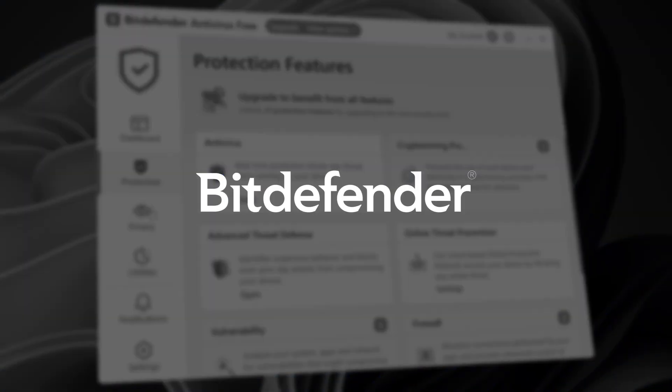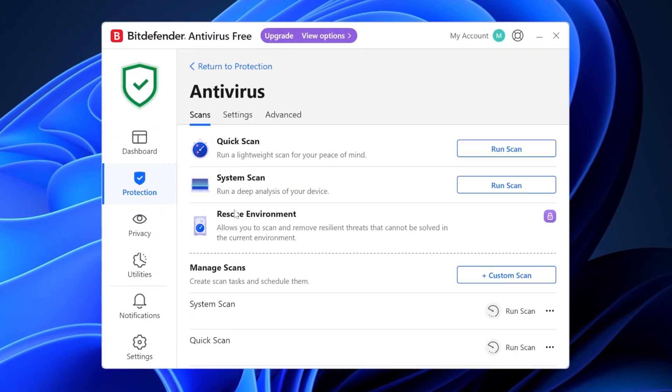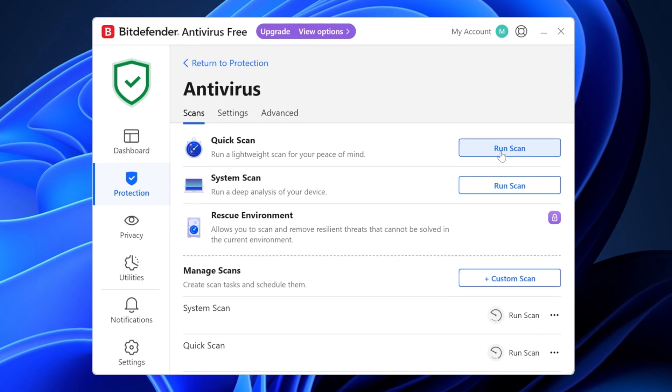If you're looking for an antivirus, you've probably already heard about Bitdefender. It's one of the best providers out there, after all. In this Bitdefender free review, I'll see what it's like to use the antivirus free of charge, if its performance is enough, and if you should go for it. Let's go.